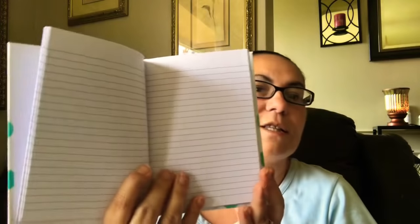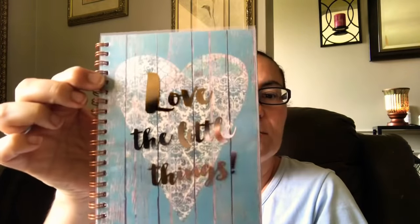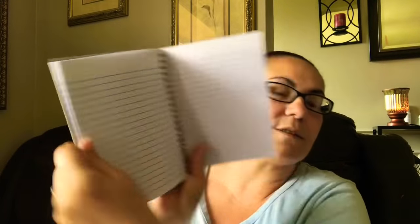I also came across this Jot journal — you get 60 sheets, this one says 'Be Bold.' I really love the colors in this, and inside it looks like this. Then I came across this Jot notebook — also 60 sheets — and it says 'Love the Little Things,' with the lettering in gold. Very pretty, and when you flip the page it shows a big heart in the back. It is spiraled on the side.